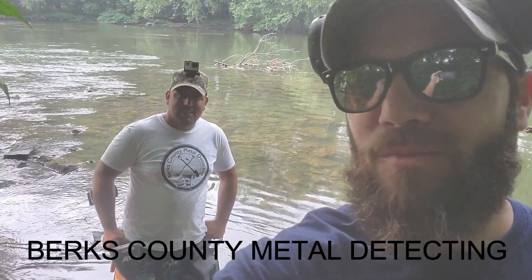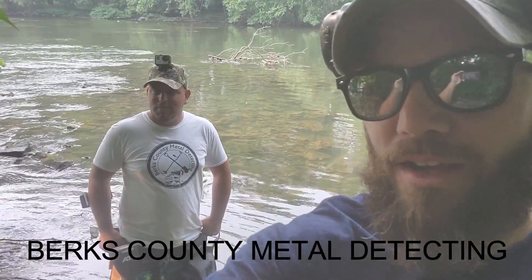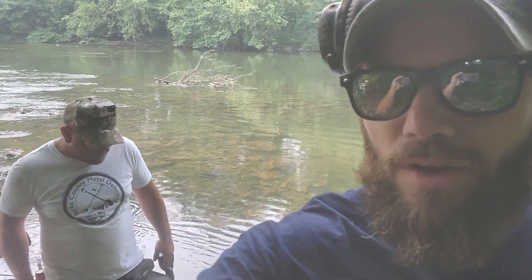Hey guys, thanks for tuning in. I'm hanging out with my buddy Sean Keller here from the Berks County Metal Detecting Facebook group — head on over there and show them some support. We decided to hook up together and we're going to be metal detecting in the water here, and it's part of the Union Canal. The Union Canal was in service from 1825 to about 1917, and it went from Philadelphia to Port Carbon, so there was a lot of activity on the river and we're hoping we get on some stuff.